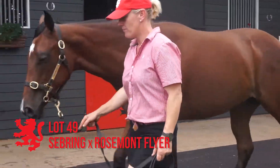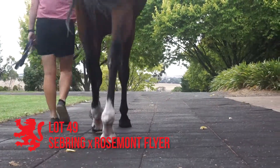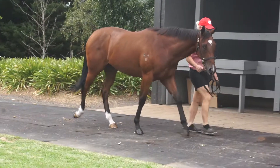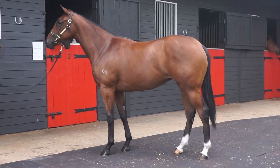Lot 49 [Sebring], the Sebring Rosemont Flyer filly. Medium size filly, very strong, correct. Action okay. Gets along. Looks like a filly that might get up and go a bit early — she's a strong, precocious looking filly.